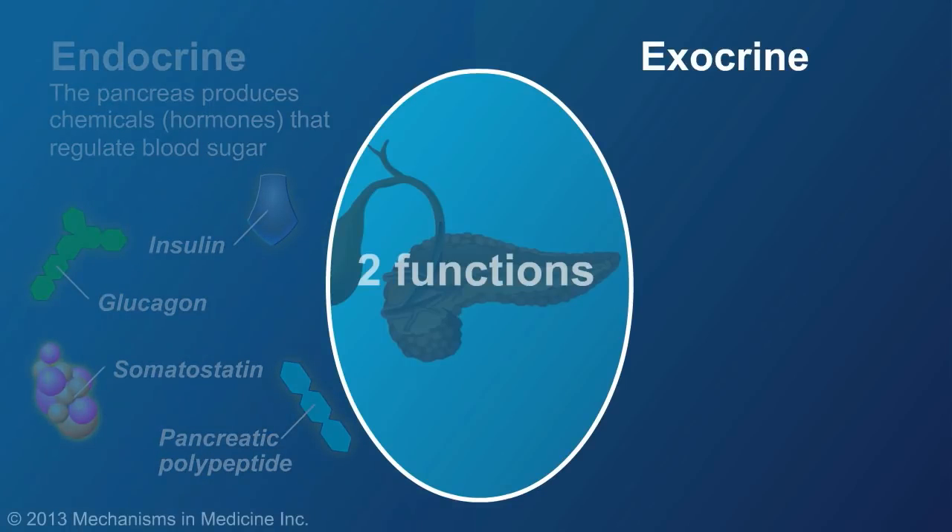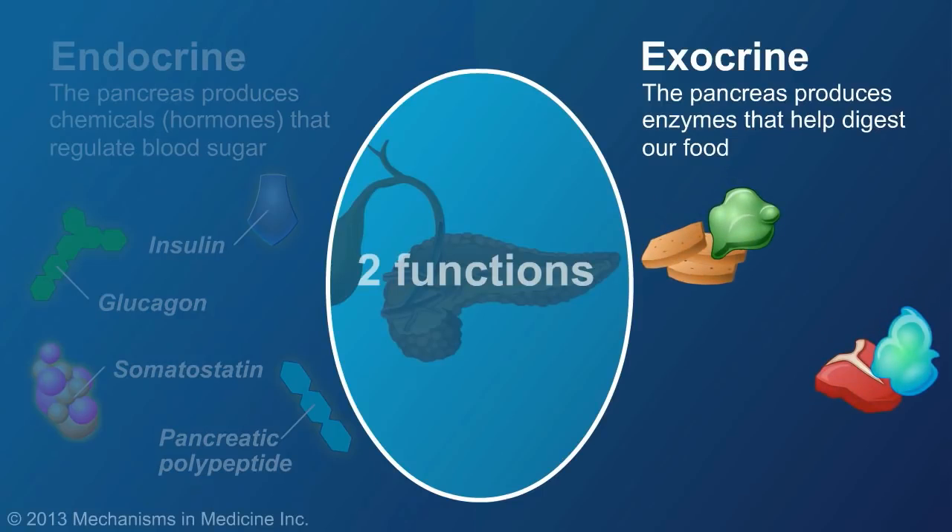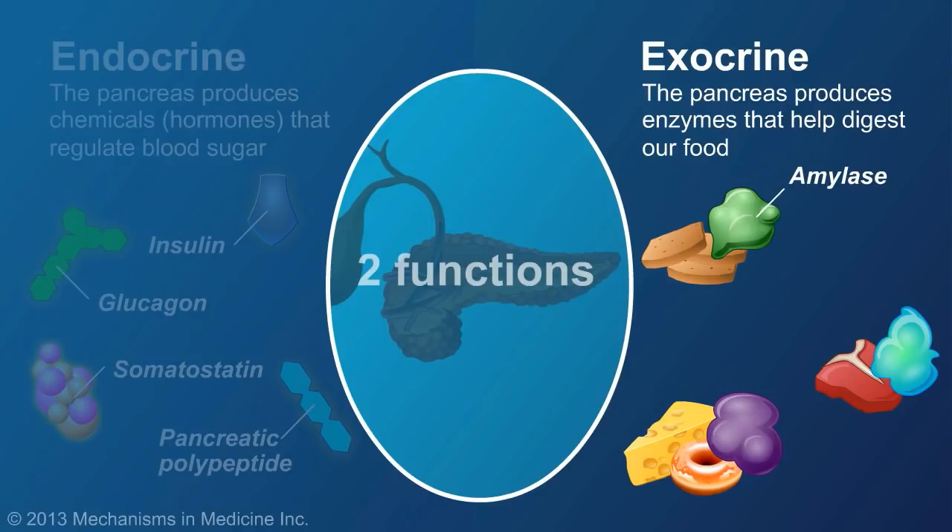Its exocrine function is to produce enzymes that help to digest food. Pancreatic amylase breaks down carbohydrates, or starches, into glucose. Proteases break down protein into amino acids. And lipases break down fats.